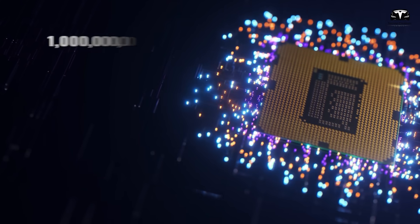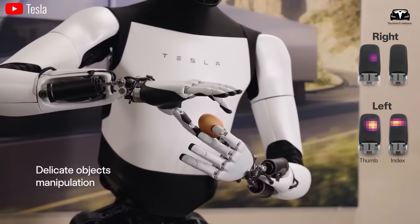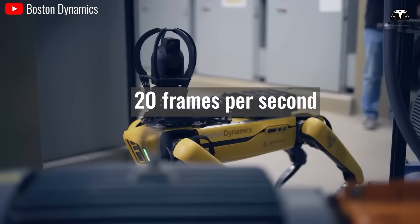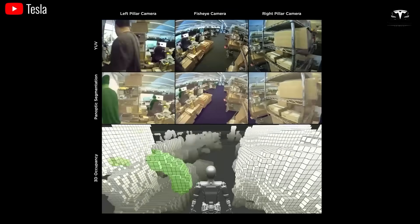With its AI chip, the Tesla robot is capable of processing up to one million billion floating point calculations per second. Furthermore, if Tesla Bot can process up to 1,000 frames per second, Boston Dynamics Spot's figure is only 20 frames per second — meaning Tesla Optimus's processing speed is 50 times higher.